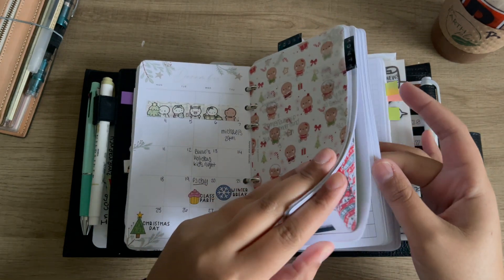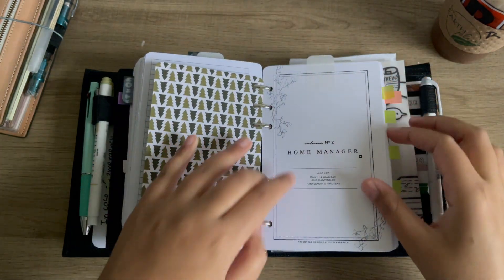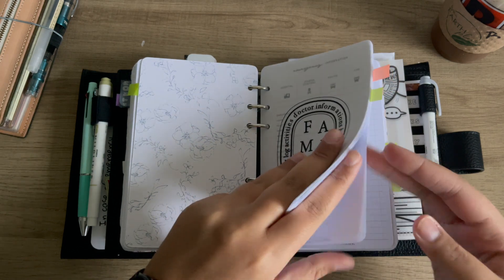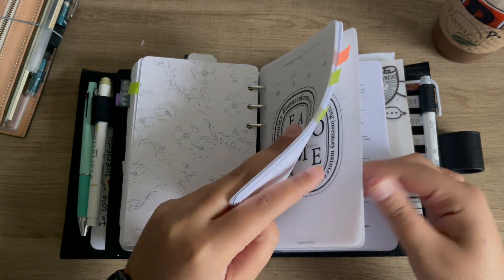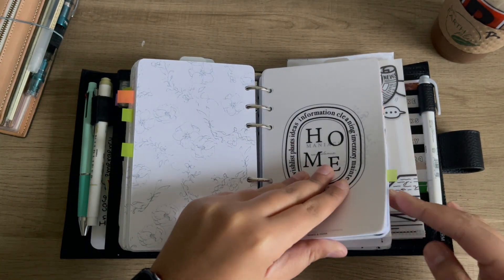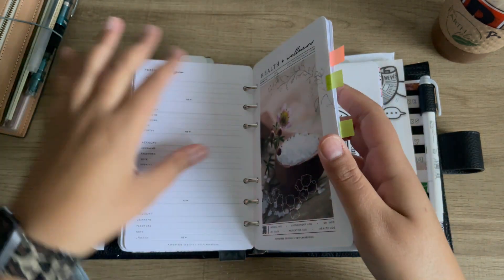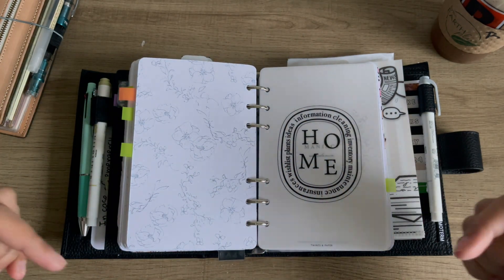I created that 'plan' section cover. There's a family one that starts my family section, a home one, and one that says 'tracker' that starts off my tracking section. There are just a lot of great ones and I'll leave them all linked down below.